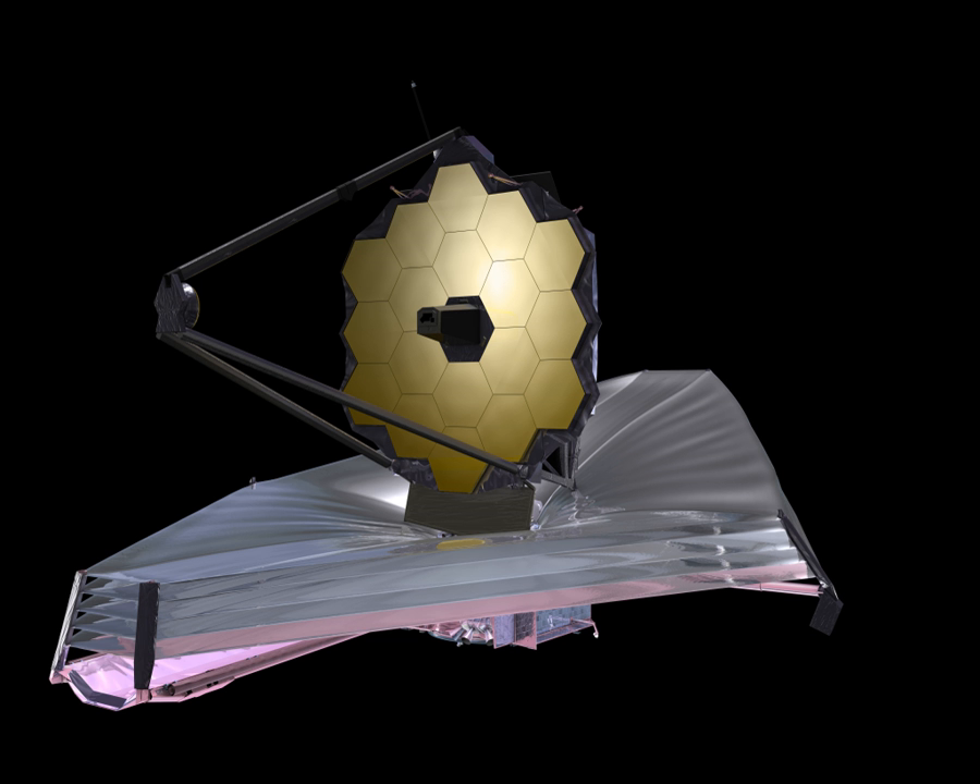The James Webb Space Telescope, JWST or Webb, is a space telescope that will be the successor to the Hubble Space Telescope. The JWST will provide greatly improved resolution and sensitivity over the Hubble, and will enable a broad range of investigations across the fields of astronomy and cosmology. One of its major goals is observing some of the most distant events and objects in the universe, such as the formation of the first galaxies — these types of targets are beyond the reach of current ground- and space-based instruments.